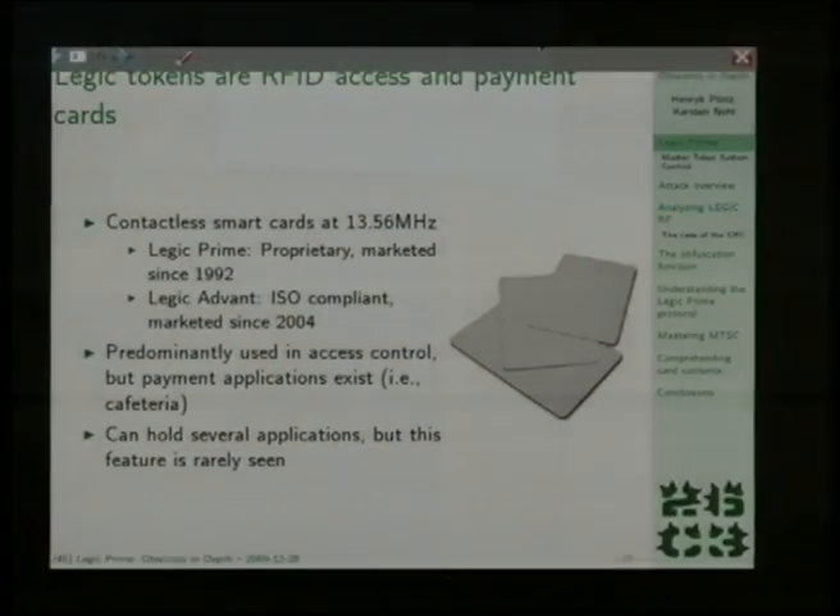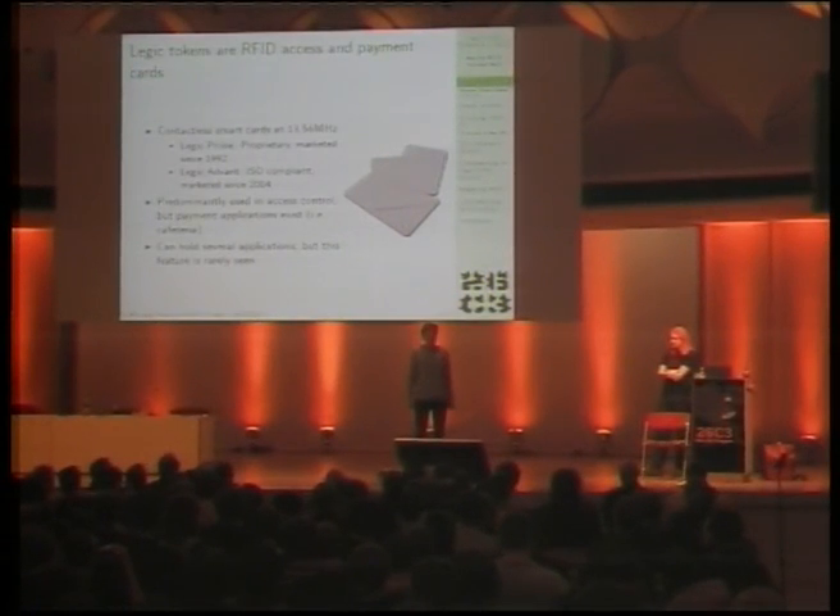The card we're talking about is the Legic Prime card, a product out of Switzerland that's popular mostly in Europe but has been seen elsewhere too. Just like MIFARE Classic, which we discussed two years ago, this is a low-read-range RFID tag at 13 megahertz — the little cards you swipe in front of a door and then the door opens. Only those doors you're supposed to have access to should open, and it's supposed to be very secure, as in not clonable.